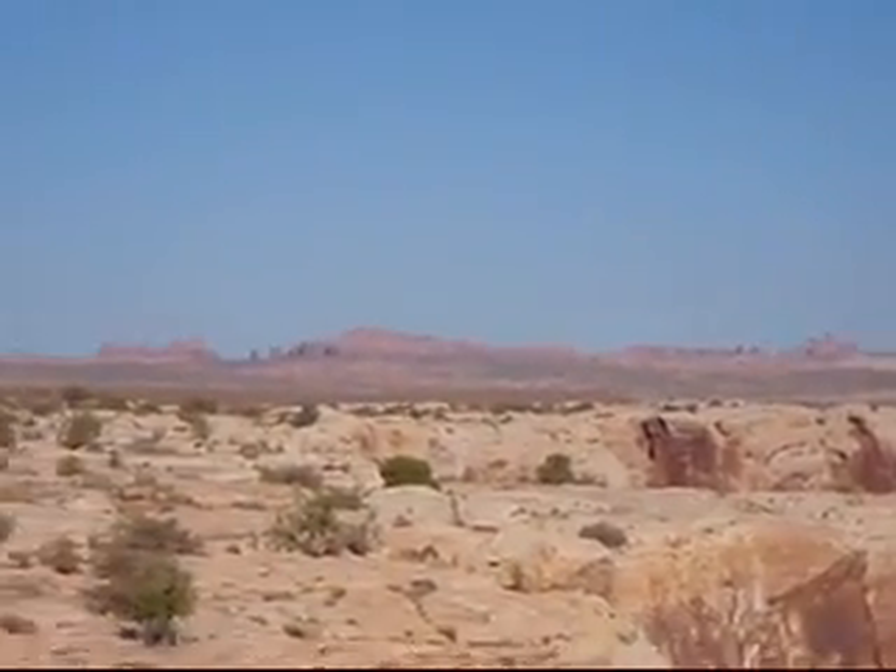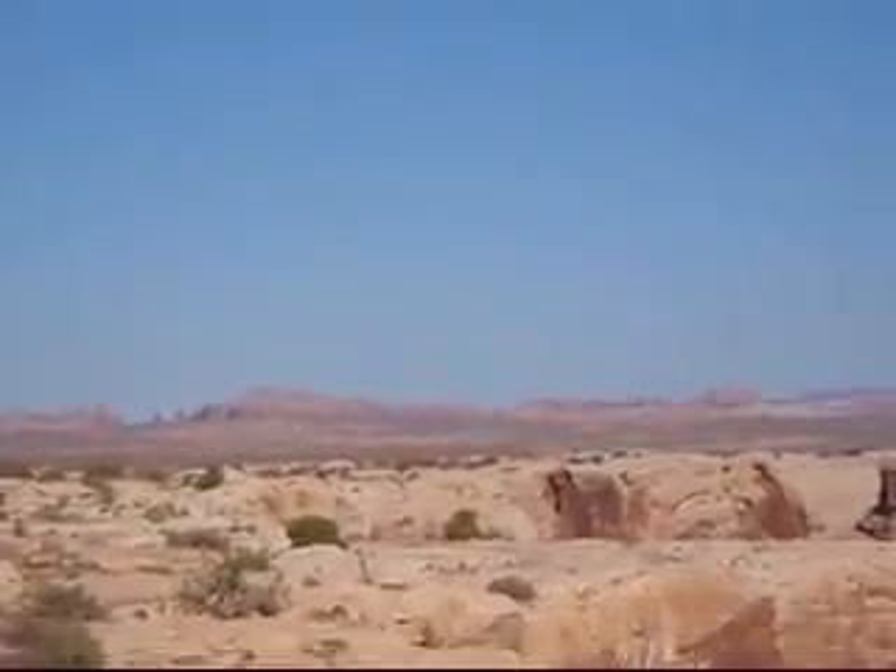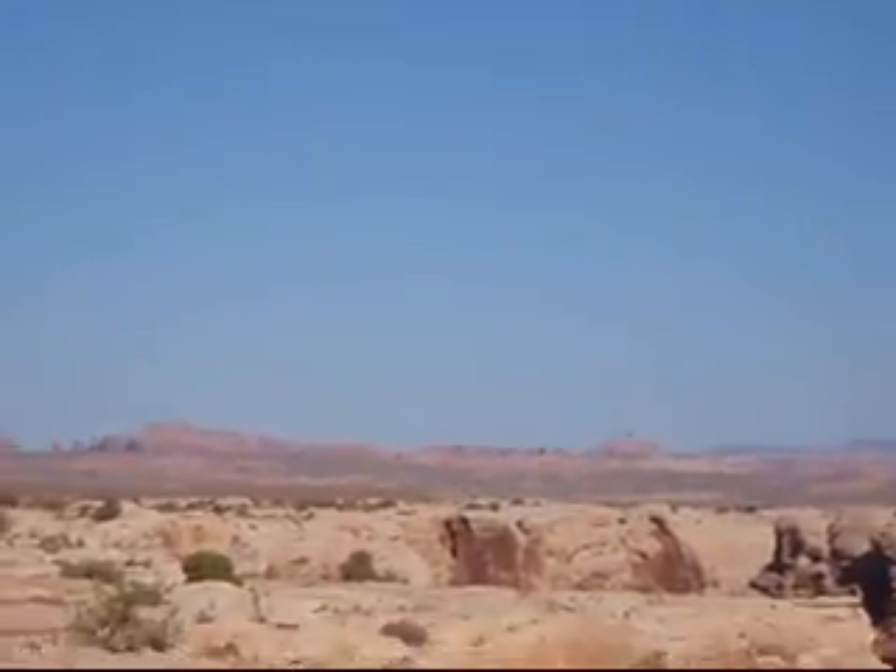In the distance you can see Arches. Maybe you can make out right about there — two little holes. I think those are the windows, the window arches.